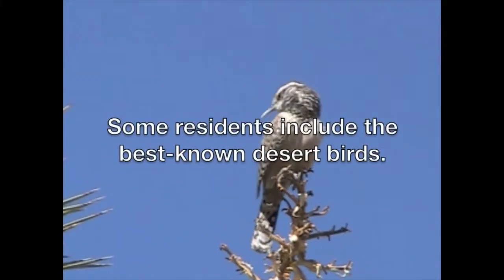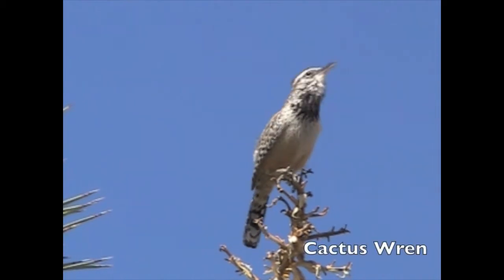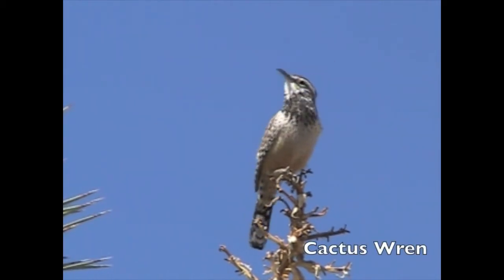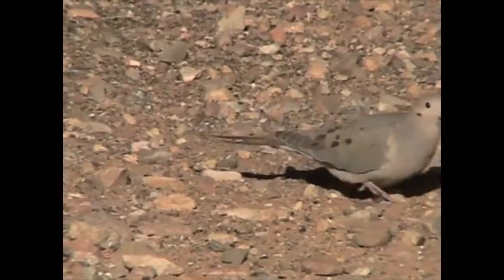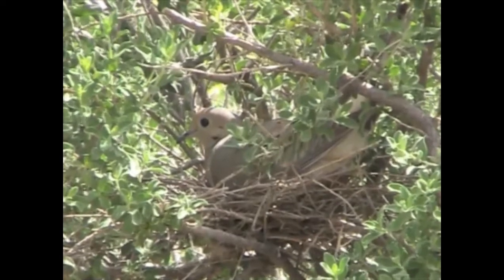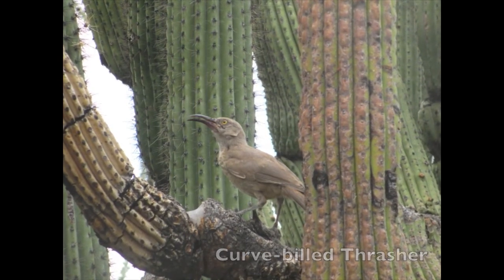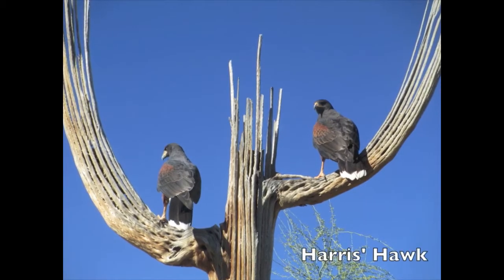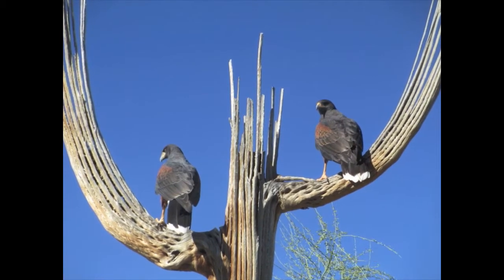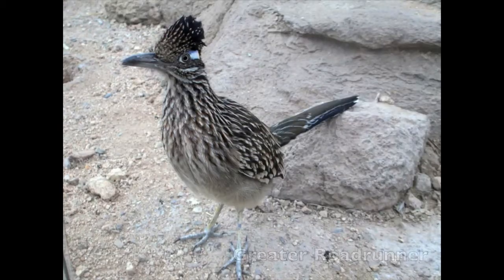Some residents include the best-known desert birds: Cactus wren, Mourning dove, Curve-billed thrasher, Harris's hawk, Gambel's quail, and Greater roadrunner.